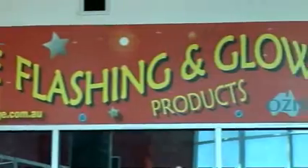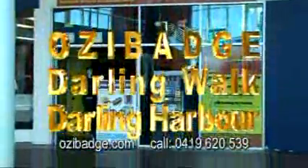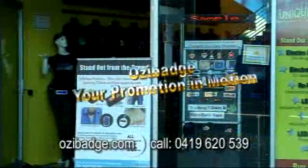Maximise your sales and advertising impact with the latest generation of high-tech EL signs and LED lightbox technology. Visit the showroom in Sydney at Darling Walk, Darling Harbour, or go online to aussiebadge.com or call 0419 620 539. Aussie Badge — your promotion in motion.